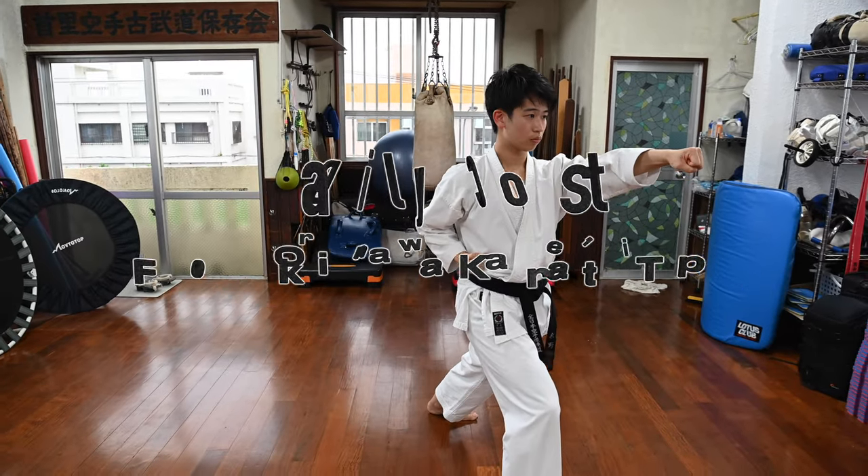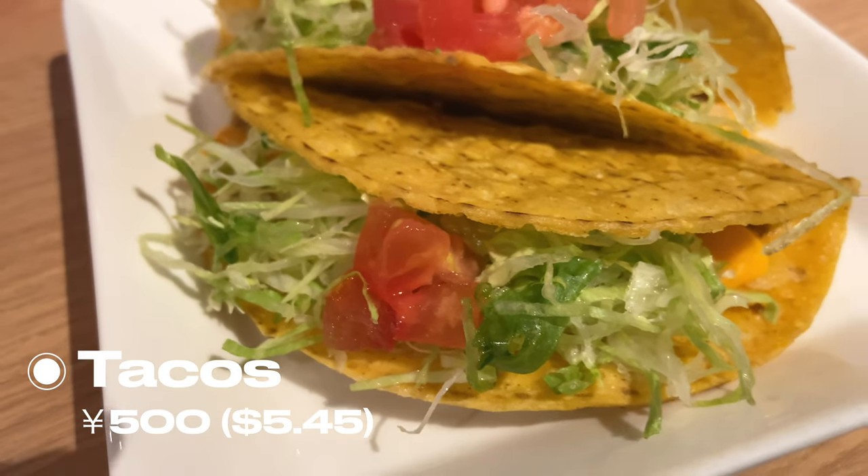Let's get started with breakfast. I had two tacos for breakfast — it was very nice. This is a pretty famous dish in Okinawa.